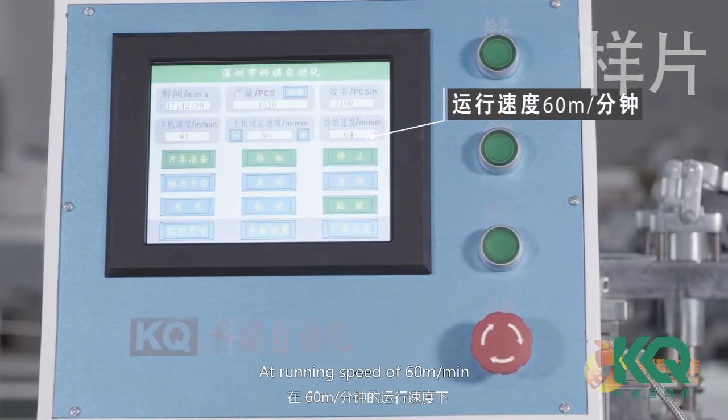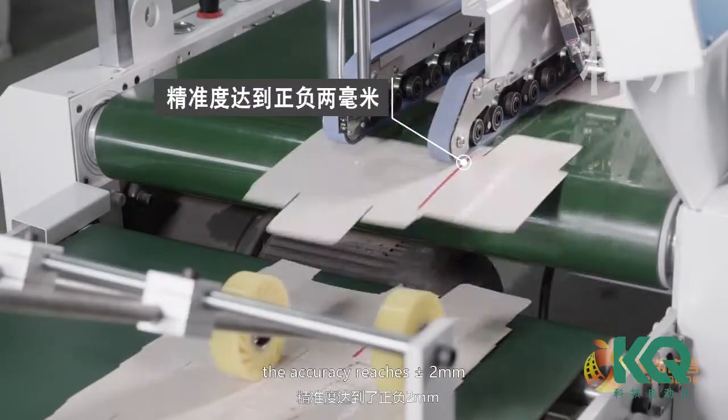At a running speed of 60 meters per minute, the accuracy reaches plus or minus 2 millimeters.